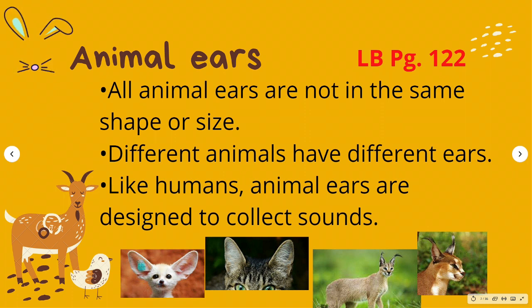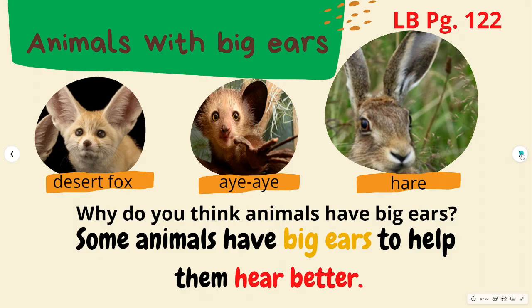Animals have adapted to their environment. Like humans, animal ears are designed to collect sounds, and animals have ears to help them hear.